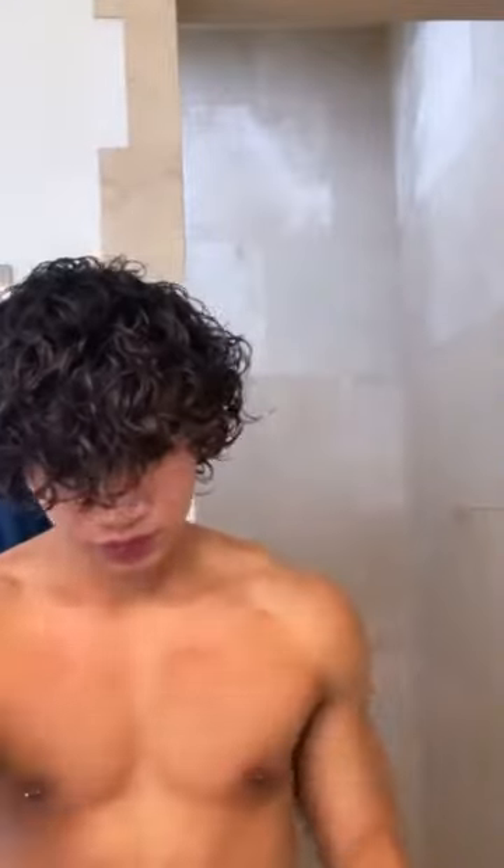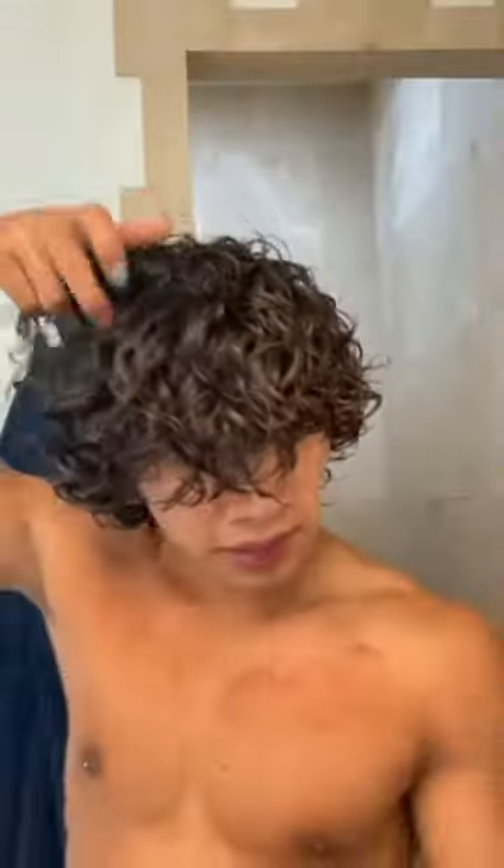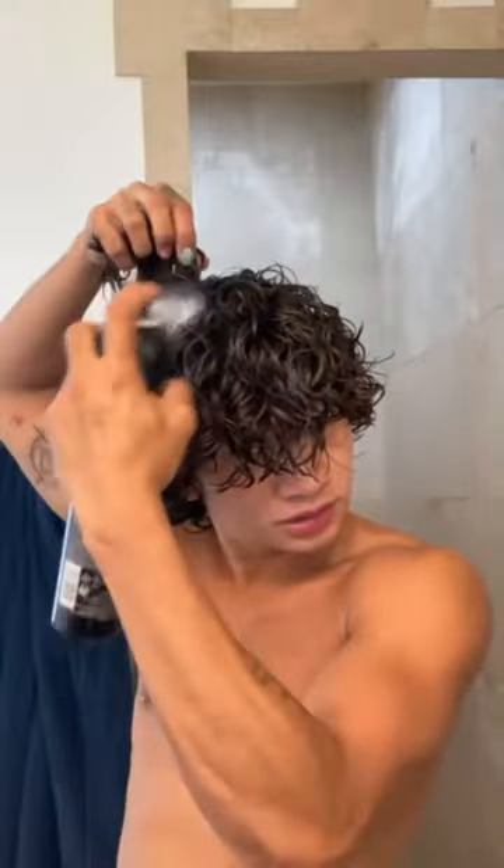I lost the footage, but after I towel dry my hair I put this product in, and when I'm applying it I go like this. Now I'm gonna use the Redken mousse in my hair — this one is the spraying kind, but just get the regular mousse. You spray it into your roots.